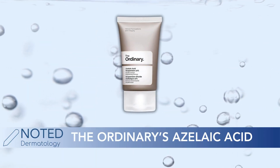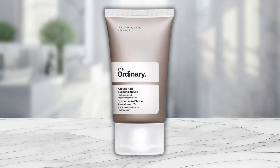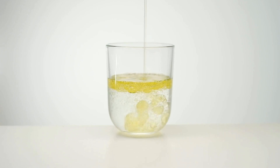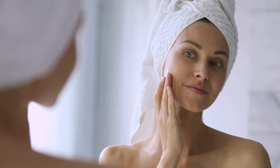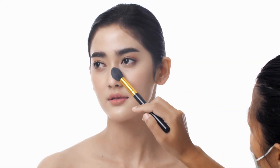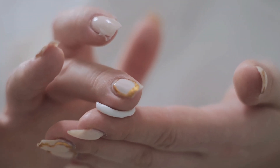What about The Ordinary's azelaic acid? The Ordinary is a great brand that makes really affordable products. You'll notice that The Ordinary's product is a suspension, meaning there are solid particles dispersed within the product. Some people say it has a gritty feeling or that it pills too much with other products, so it's not great under makeup and it's more suitable for nighttime use. You use just a tiny pea-sized amount, warm it up between your fingers, and put it all over the face or wherever you need it.